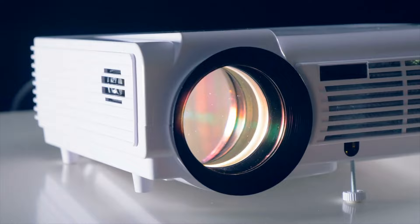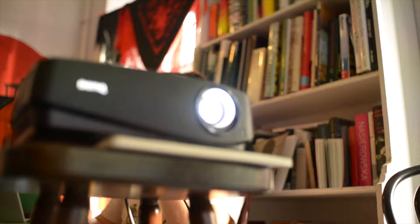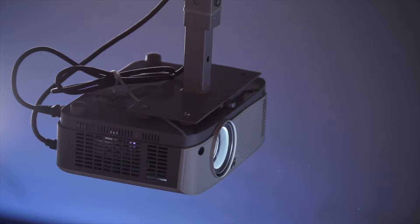Buying Guide — Brightness: The brightness of a projector is measured in ANSI lumens. Brightness is an important factor, but the level you need depends on your lighting conditions. If there is a lot of ambient light in your room, at least 3000 ANSI lumens will be required. But if your room can be completely dimmed, 1500 ANSI lumens is enough.